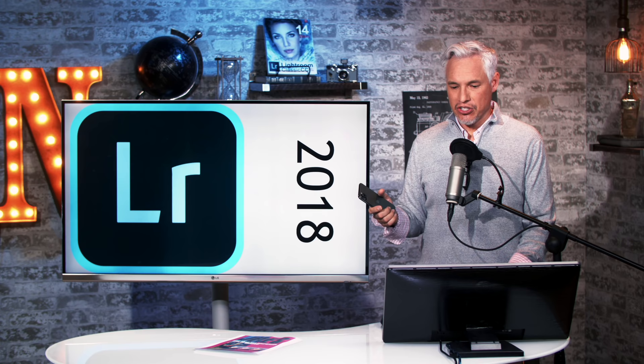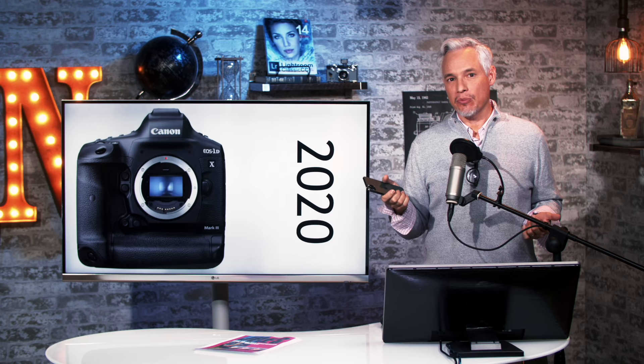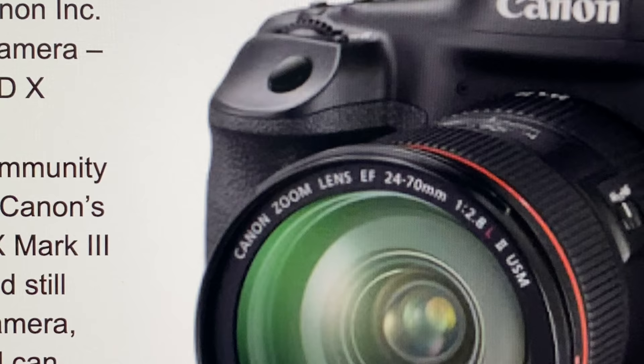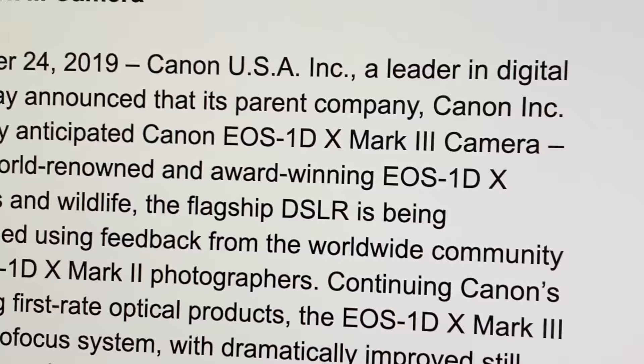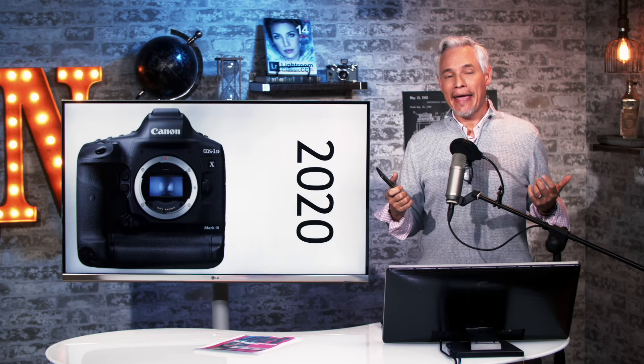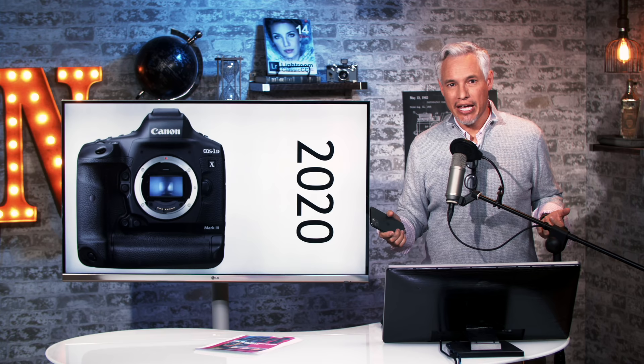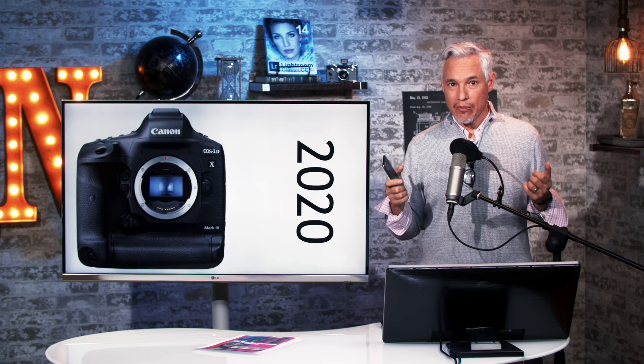It wasn't until 2020 that camera manufacturers finally caught up. Canon, here in 2019, announced the forthcoming 1DX Mark III — their top-end professional sports camera which in the past has cost about $6,000. The next generation will support both JPEGs and the HEIF file format. That's going to give pro sports shooters at the Olympics twice the buffer, twice the storage capacity. When they're sending hundreds or thousands of photos to editors, it'll take half the time and picture quality will actually be better.